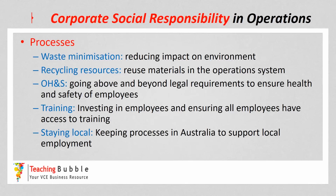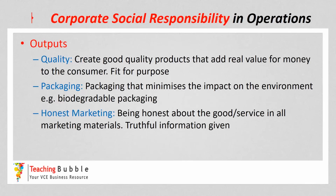All these strategies can be expensive — each one can be a high cost to the business; however, they can be deemed to be socially responsible or ethical. The final element of the operation system is the outputs. Remembering the output is the final good or service that is produced. Some corporate social responsibility considerations or strategies that can be used in the outputs: one is quality, or looking at the quality of the end product that is produced by the business.